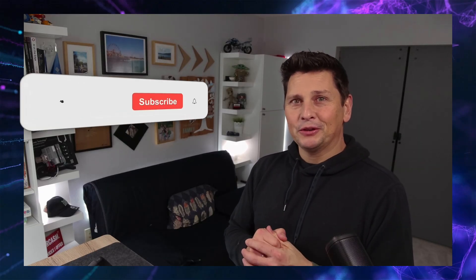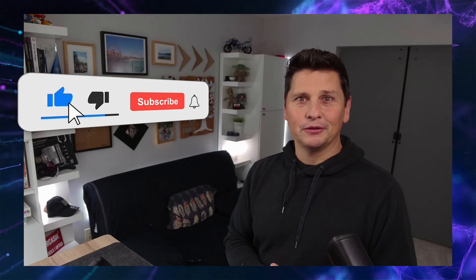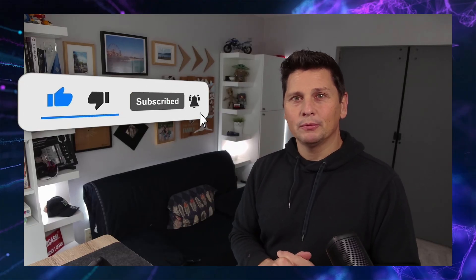If you like the episode, subscribe to the channel to make sure you get notifications when we publish a new one, which will be soon. Give us a like and leave a comment. Thank you.